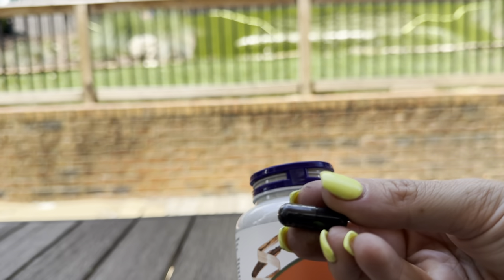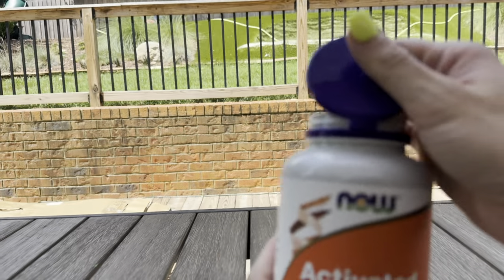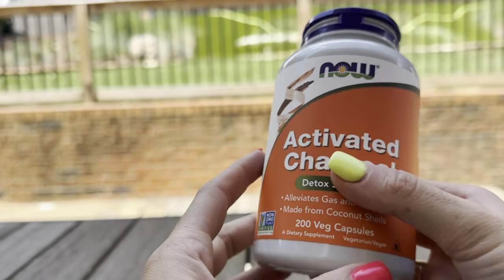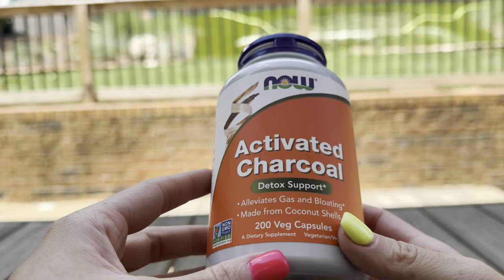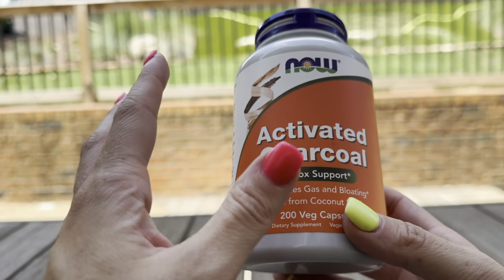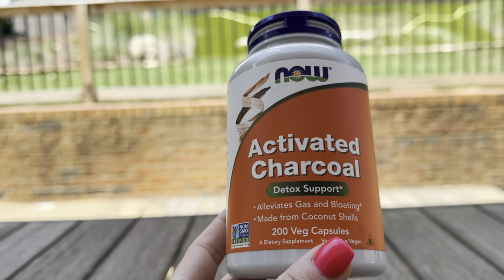It comes in a black pill — that's what it looks like. Overall, anytime I have used this for intestinal upset it has worked extremely well and extremely quickly. I was very surprised for a homeopathic remedy, so I would definitely recommend this activated charcoal supplement from the NOW brand.